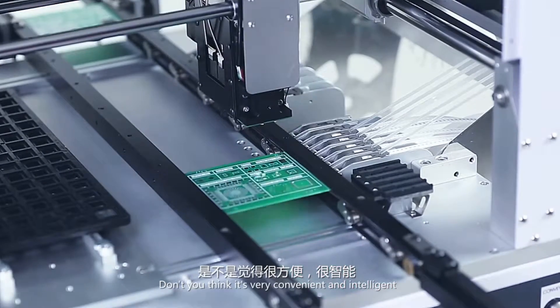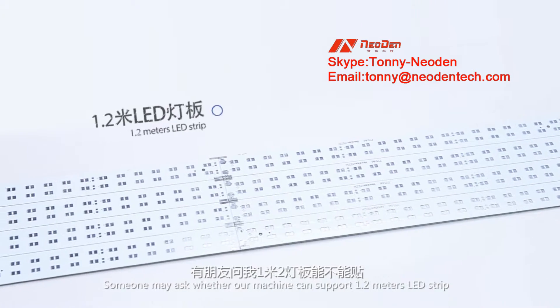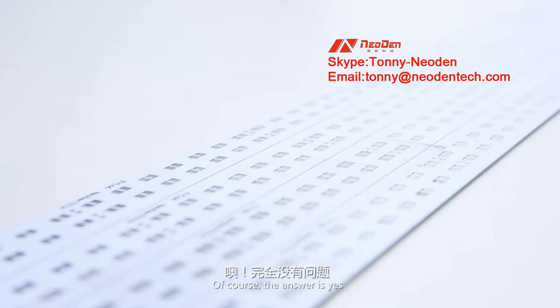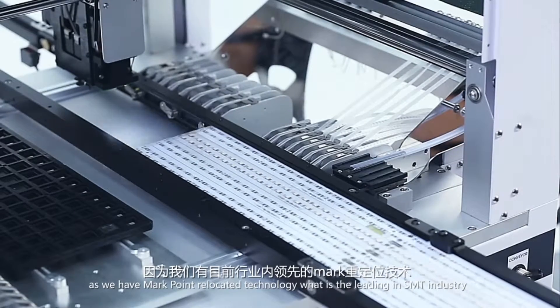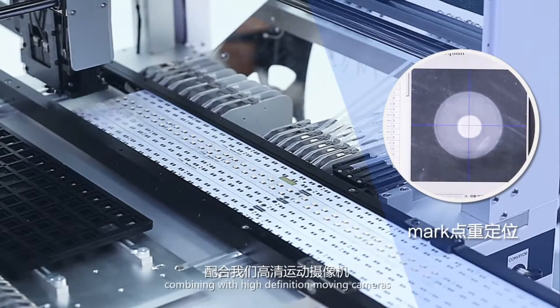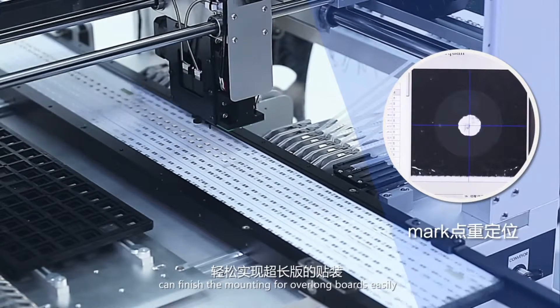Don't you think it's very convenient and intelligent? Someone may ask whether our machine can support 1.2 meters LED strip. Of course, the answer is yes. As we have Markpoint relocated technology, which is leading in the SMT industry, combining with high-definition moving cameras, it can finish the mounting for overlong boards easily.